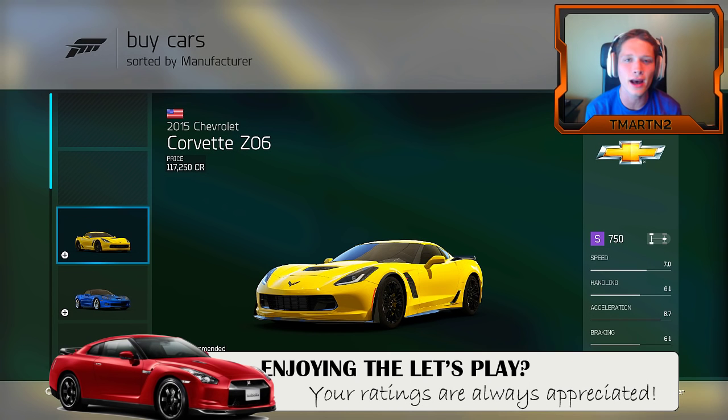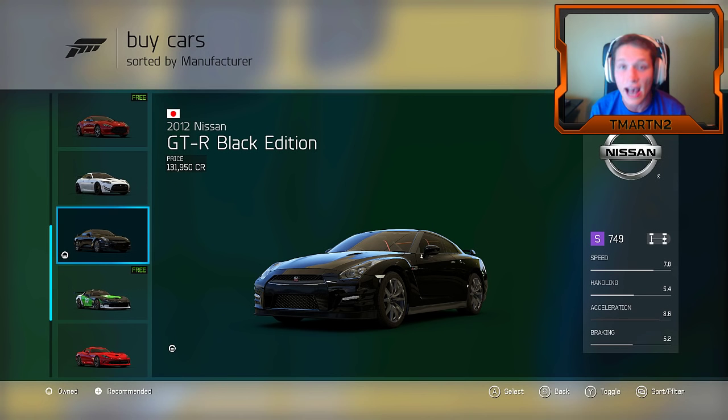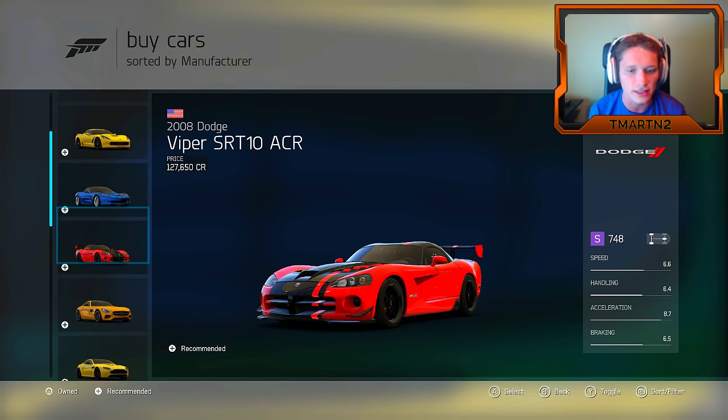What's going on guys? T-Mart here and welcome back to another episode of Forza Motorsport 6. So we have two races left in this series. We started off in this series with the GTR — we had fantastic success with that. Then we moved on to the Aston Martin V12 Vantage S because we had a free one of those.